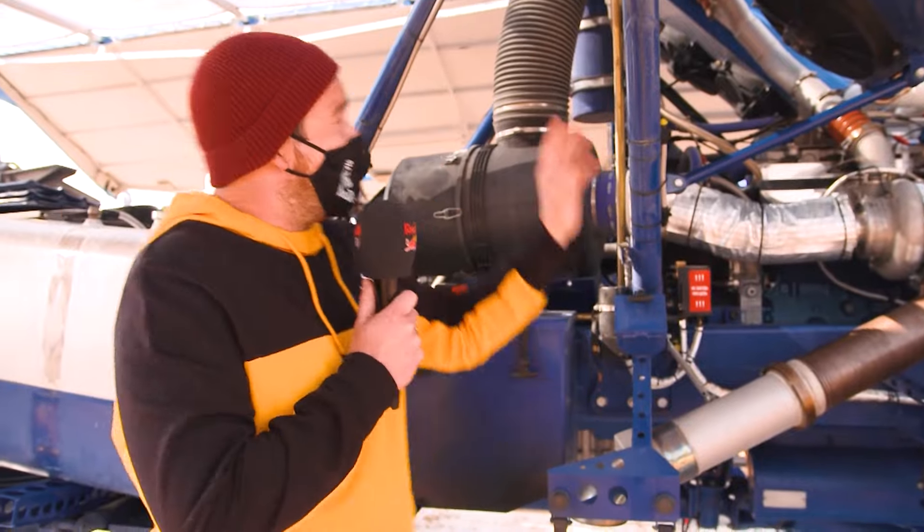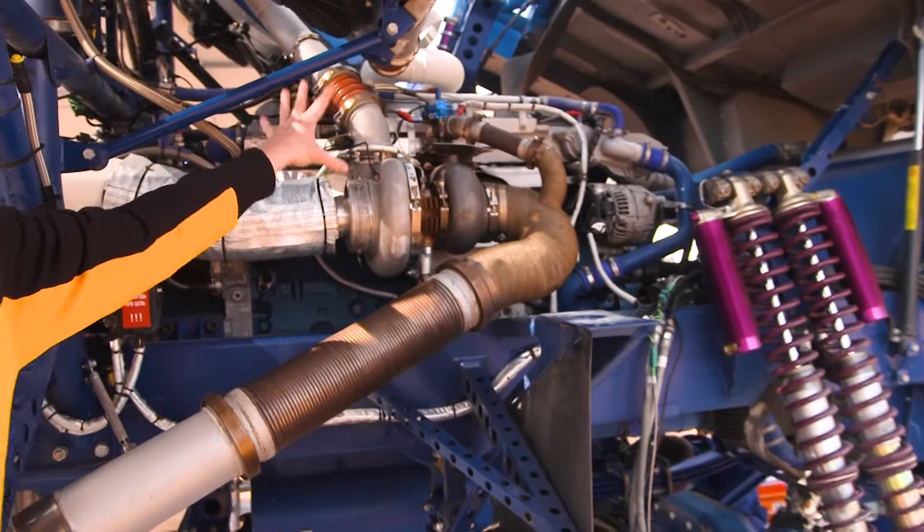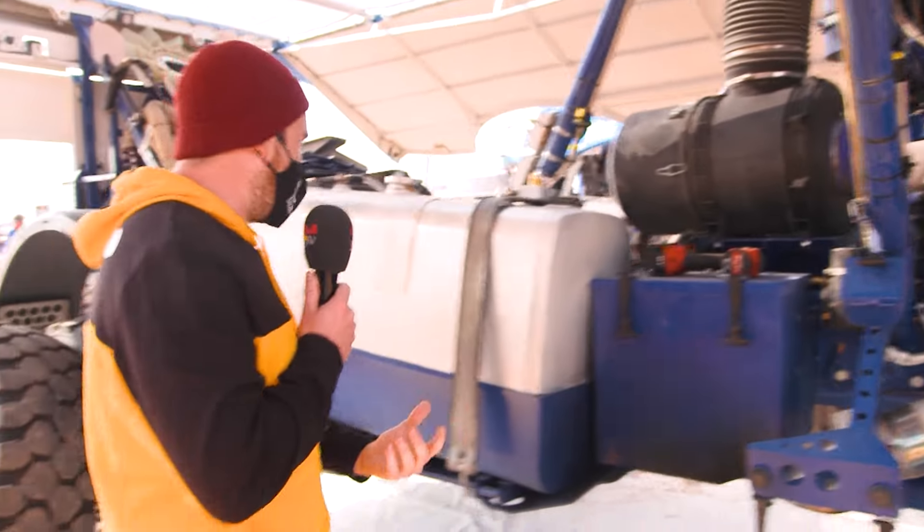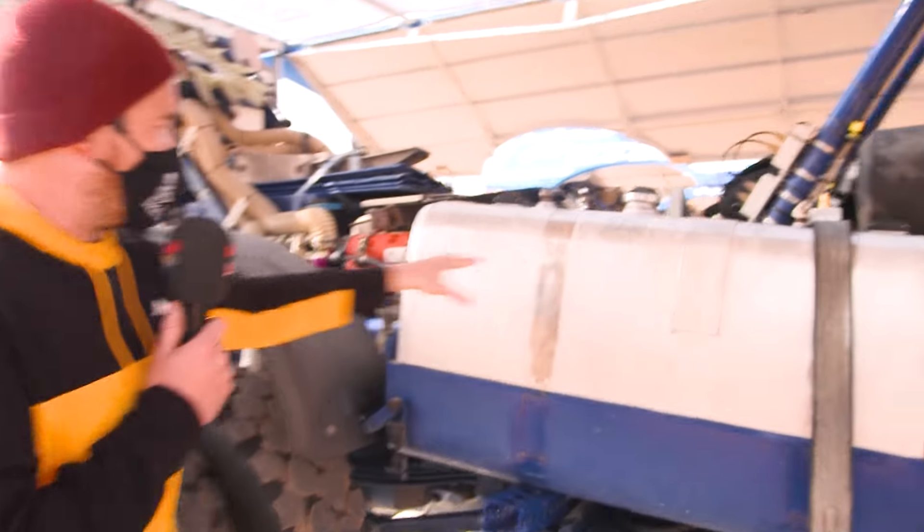The reason the air inlet is at the top instead of the bottom is because if it was at the bottom, it would just be sucking in sand and dust. So they mount it at the top, it comes down this pipe here into this ginormous filter which filters out any sand or dust that may be sucked in. It then feeds this enormous turbo, and that's what produces over a thousand brake horsepower.